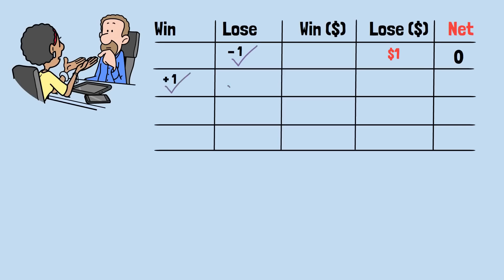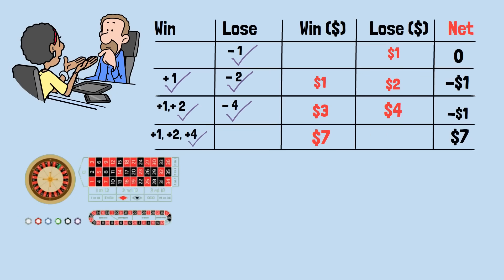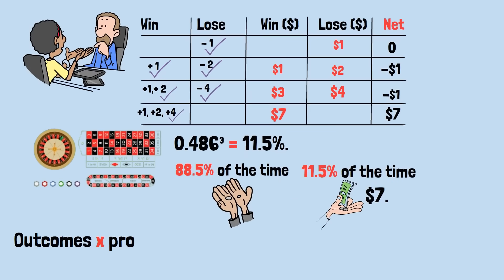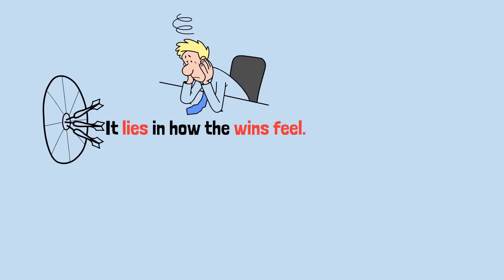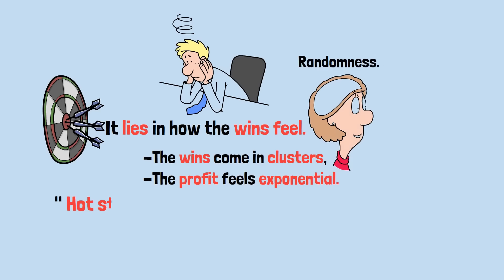Let's walk through what actually happens. Lose the first spin: lose $1. Win once then lose: win $1, then lose $2 — net minus $1. Win twice then lose: win $3, lose $4 — again minus $1. Win three times in a row: profit of $7. In roulette, the chance of winning three in a row is roughly 0.486 multiplied by itself three times, about 11.5%. So 88.5% of the time Emma ends with a small loss, and 11.5% of the time she wins $7. Multiplying outcomes by probabilities: 11.5% times 7 minus 88.5% times 1 gives negative $0.08 per sequence — still negative. The illusion lies in how the wins feel: when that streak of three wins hits, the system looks like magic, the profit feels exponential, and it convinces the mind there's a rhythm to randomness. That's the hot streak illusion.